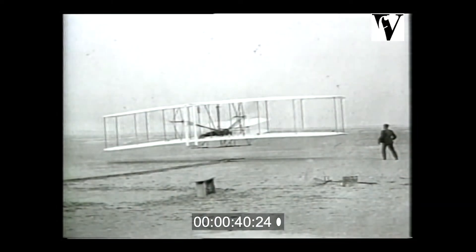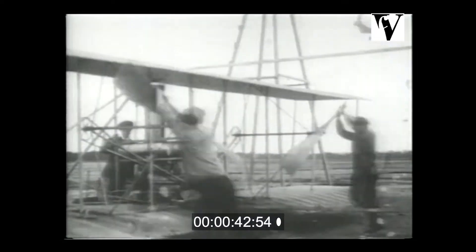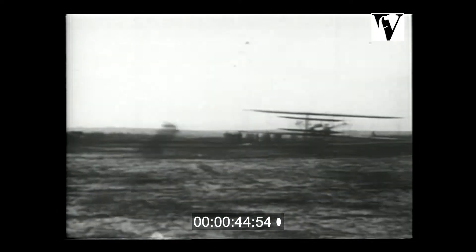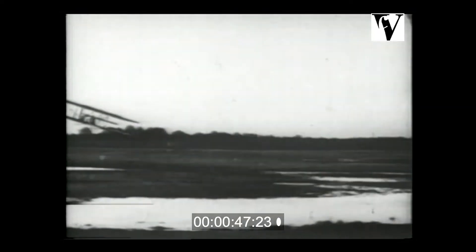They were dreamers too. In December 1903, Orville and Wilbur Wright were building a machine in the hopes it would fly. It did, at a speed of just over seven miles an hour.